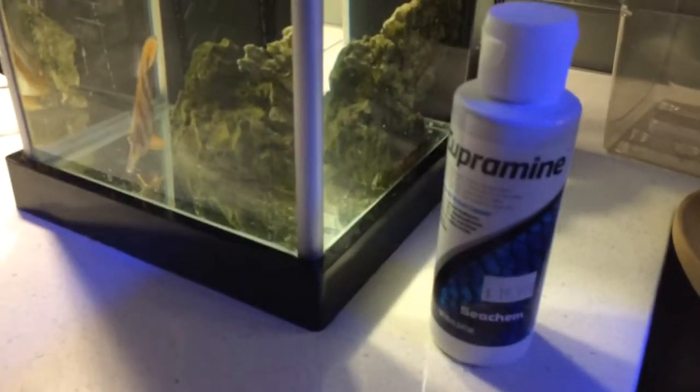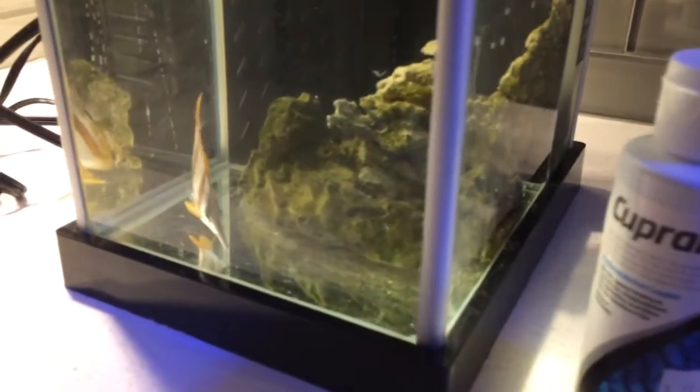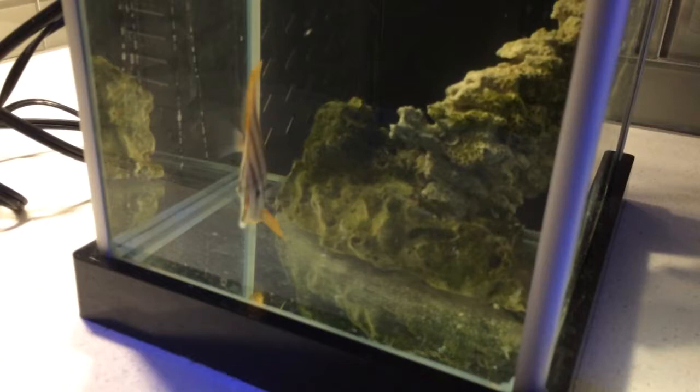Hey everybody, I just thought I'd share a little video with this new little fellow that I brought in the tank — a copper banded butterfly fish.